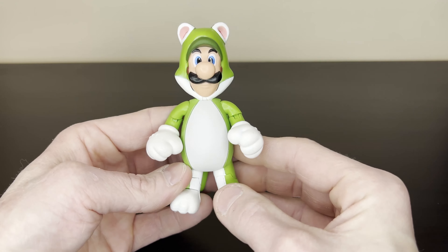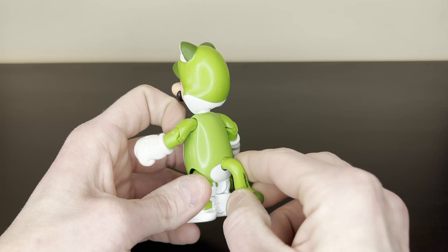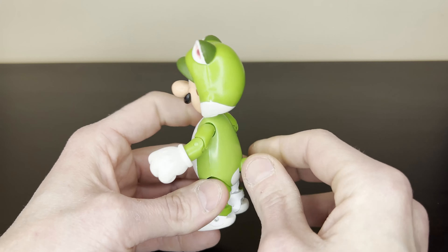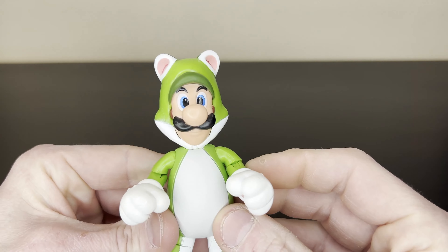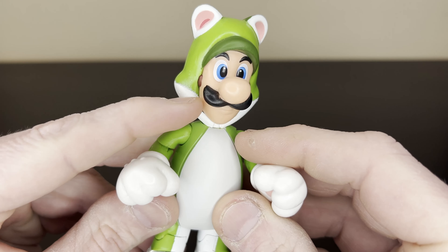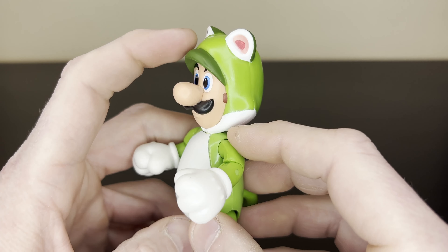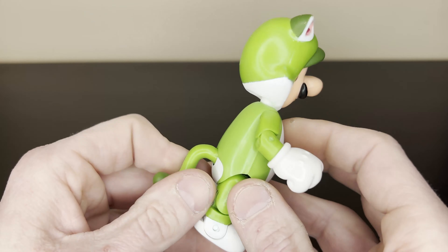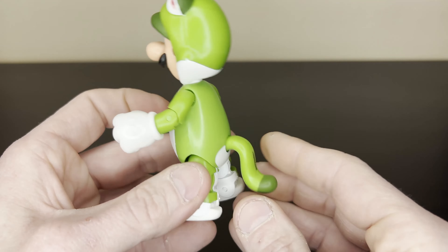Right off the hop, he looks really good - he's really cute. All the cat characters are really cute, like Cat Mario. His paint is really good. He's got a little bit of paint there that's slightly off, but he's got a different color green here with this light green.